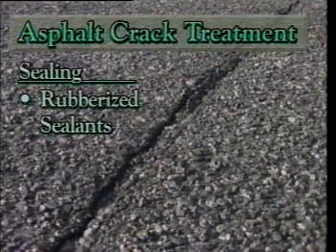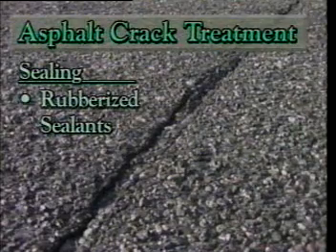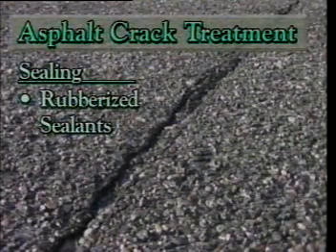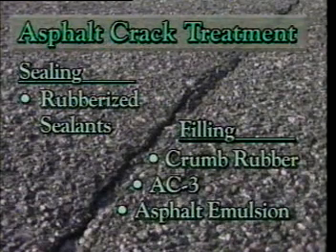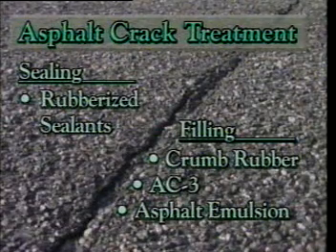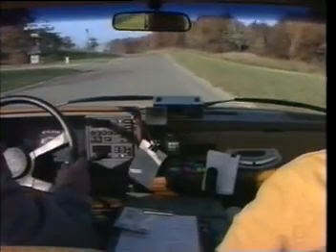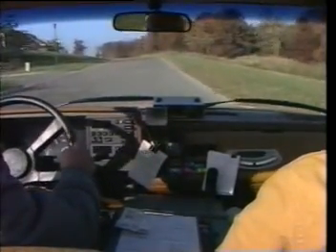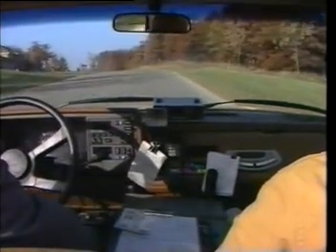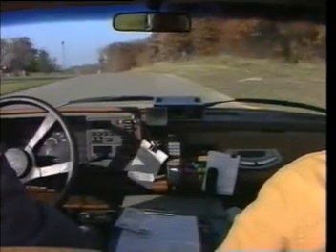Their point is: when you seal a crack, you use rubberized materials to create a watertight bond between the asphalt and the sealant. That way you actually prevent water from getting into the crack. On the other hand, when you fill a crack, you use more rigid materials like crumb rubber, AC3, or an asphalt emulsion, which only temporarily fills the crack and reduces oxidation by coating the edges of the crack. I also know that after umpteen years of working on the road, I've picked up a thing or three about cracks that you haven't begun to read in those studies. And I'm going to prove it.